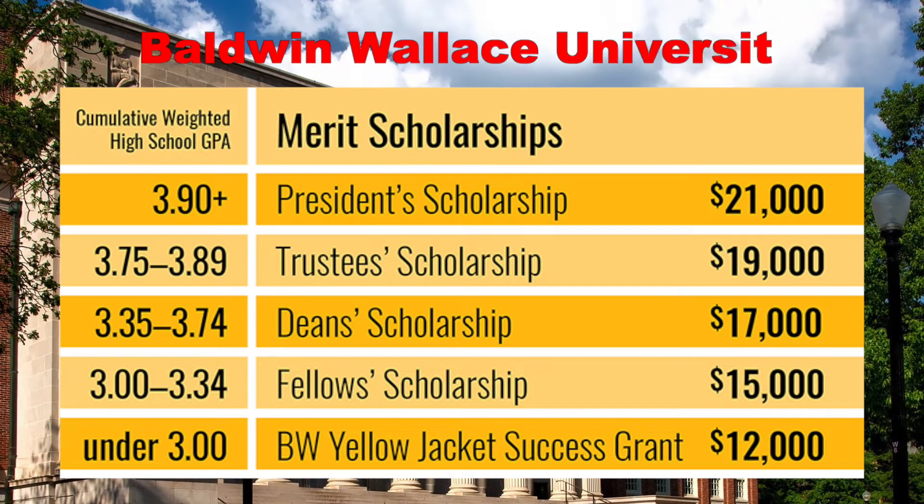The first chart we're going to look at is Baldwin-Wallace University. If you look at this grid, you can see that merit scholarships — merit meaning the amount of work that you put in to earn money because you're rewarded for your efforts — these scholarships are based solely on your GPA and test scores.